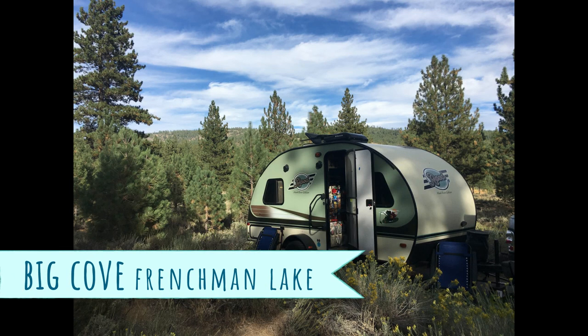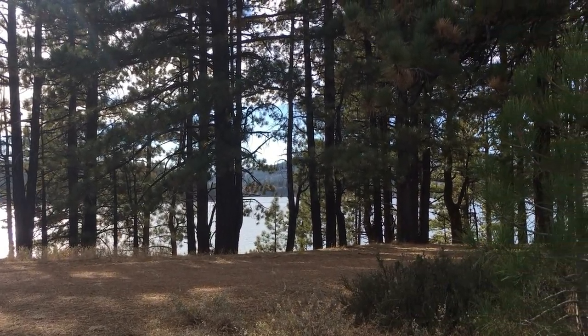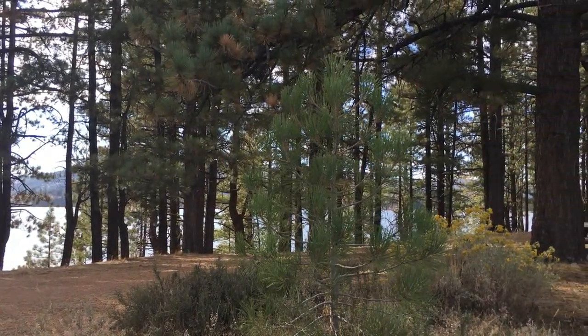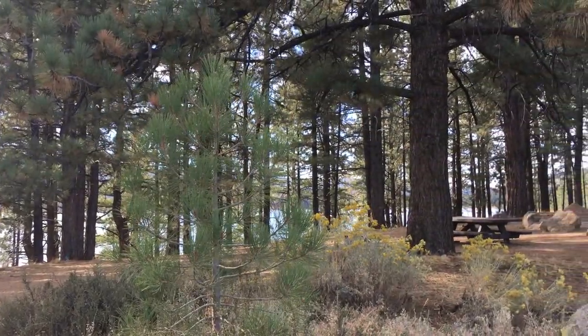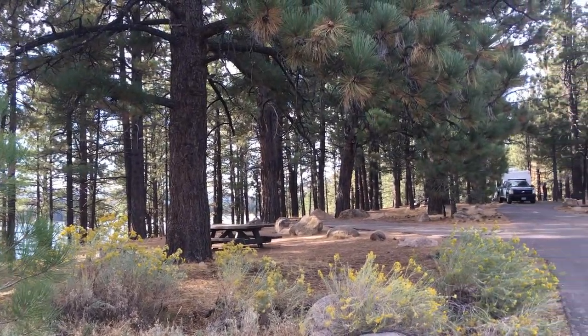Welcome to another Travel Small Live Big Campground Favorite video. If this is your first visit to Travel Small Live Big, welcome and please consider subscribing for more campground favorite videos.